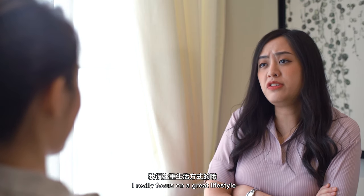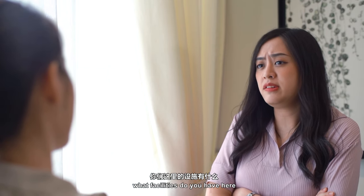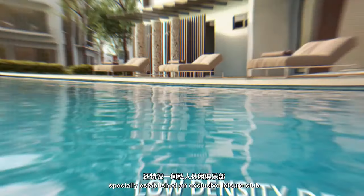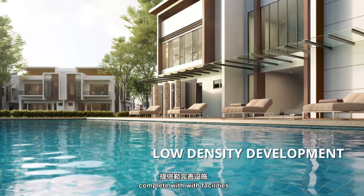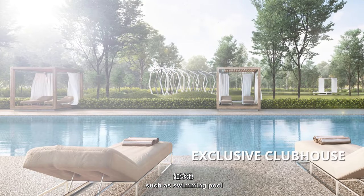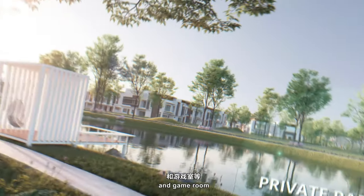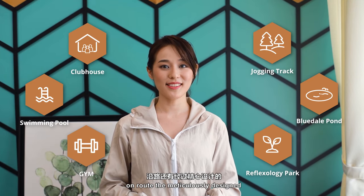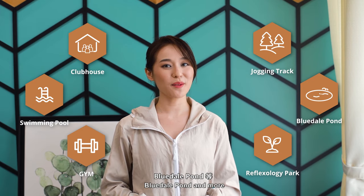I really focus on the great lifestyle. What facilities do you have here? Semanjah Garden Homes has specially established an exclusive leisure club, complete with facilities such as a swimming pool, gym, indoor badminton court, and game room. Apart from that, there is a dedicated jogging track en route to the meticulously designed Eucalyptus Valley, Brewdale Pond, and more.